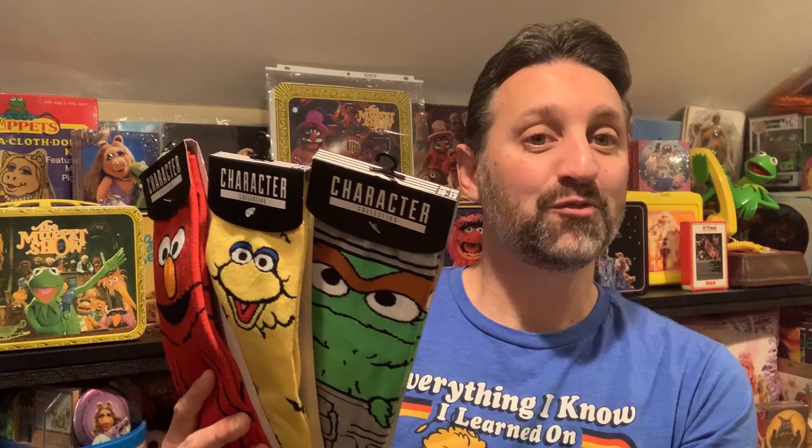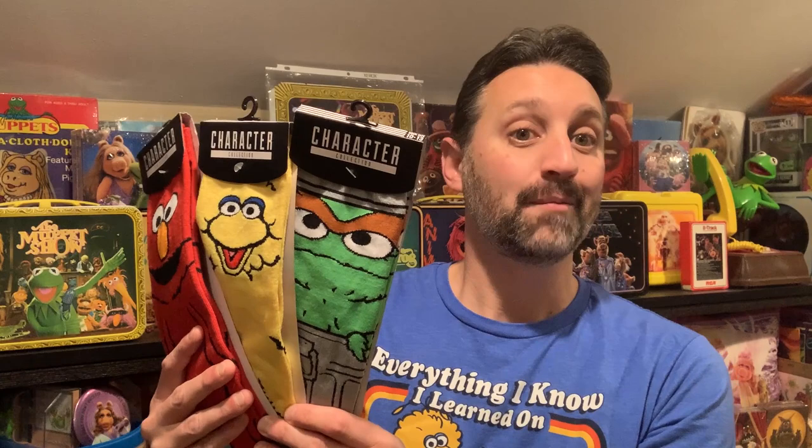The socks are part of BioWorld's character collection and come in a variety of characters including Oscar, Big Bird, Elmo, and Cookie Monster. The socks feature full-length illustrations of the characters. The back of the packaging is cool too as it has full-length photos of the characters as well — here we have Big Bird, Oscar, and Elmo.